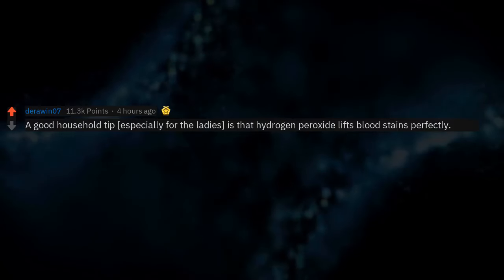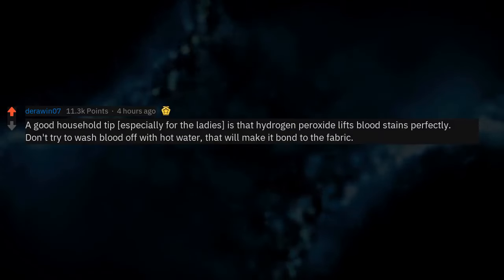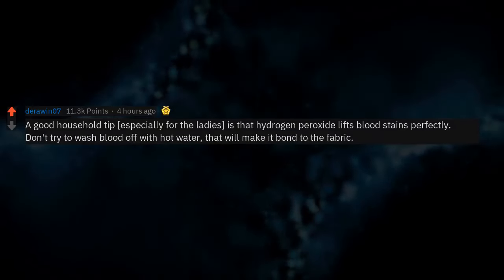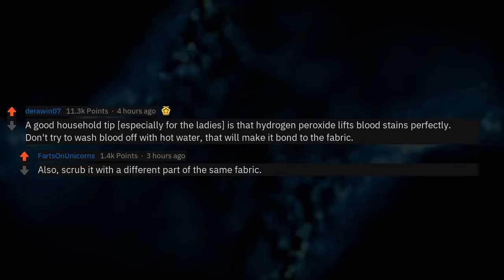A good household tip, especially for the ladies, is that hydrogen peroxide lifts blood stains perfectly. Don't try to wash blood off with hot water — that will make it bond to the fabric. Also, scrub it with a different part of the same fabric.